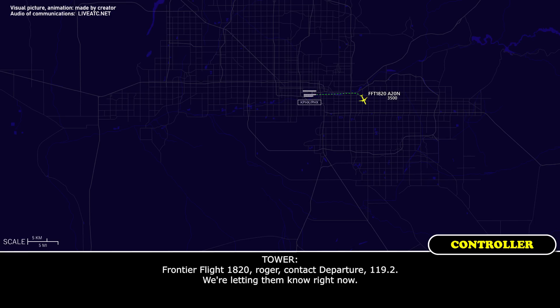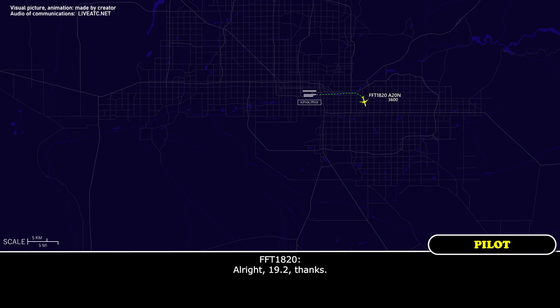Frontier 1820, roger, contact departure 119.2, we're letting them know right now. 119.2, thanks.